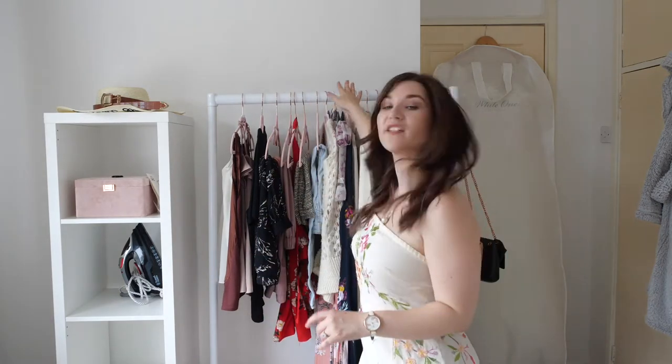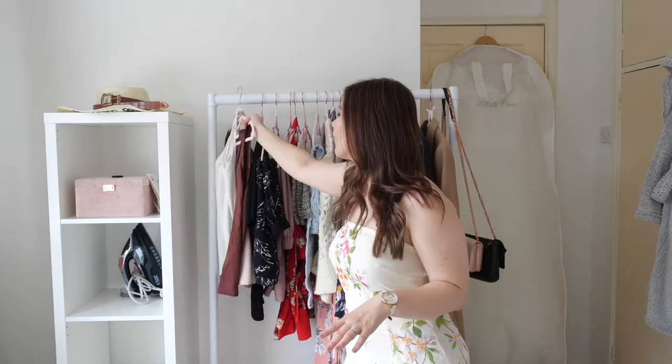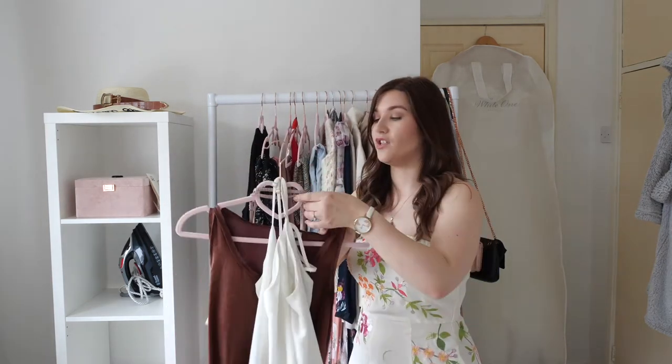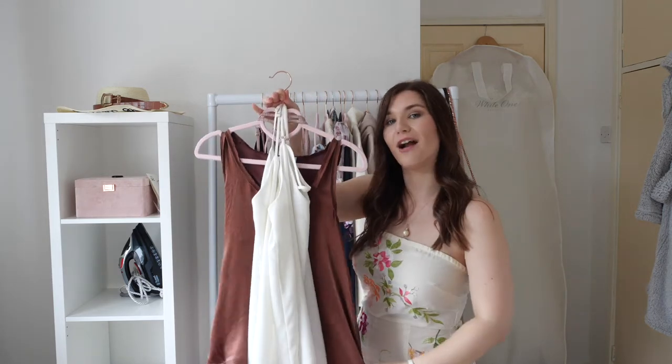Good morning everyone, welcome to my YouTube channel, thank you for joining me. This is going to be a wardrobe tour — I'm not going to be talking about shoes or bags, just clothing through all the seasons, not just spring and summer. The rail is a white open rail from Amazon, about 30 pounds, and the hangers are from B&M — pink velvet hangers with a rose gold hook, very attractive and very reasonably priced.